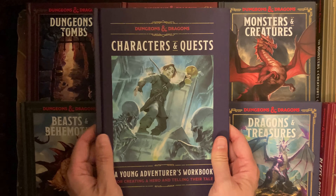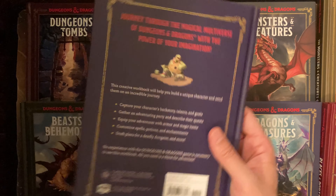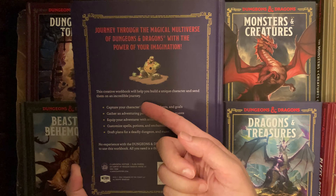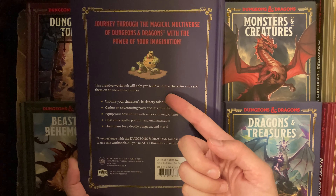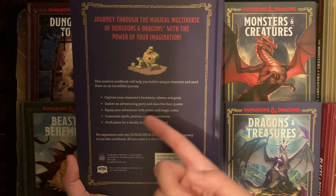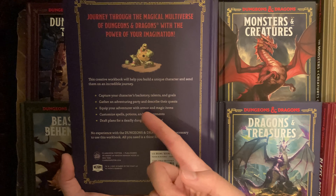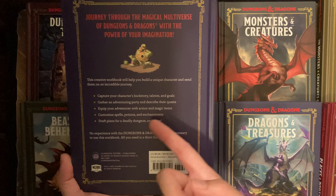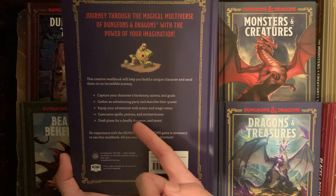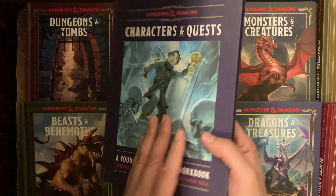Let's get started — flipping to the back, it says: 'This creative workbook will help you build a unique character and send them on an incredible journey. Capture your character's backstory, talents, and goals. Gather an adventuring party and describe their quests. Equip your adventurer with armor and magic items. Customize spells, potions, enchantments. Draft plans for a deadly dungeon and more.' So this is called a workbook.